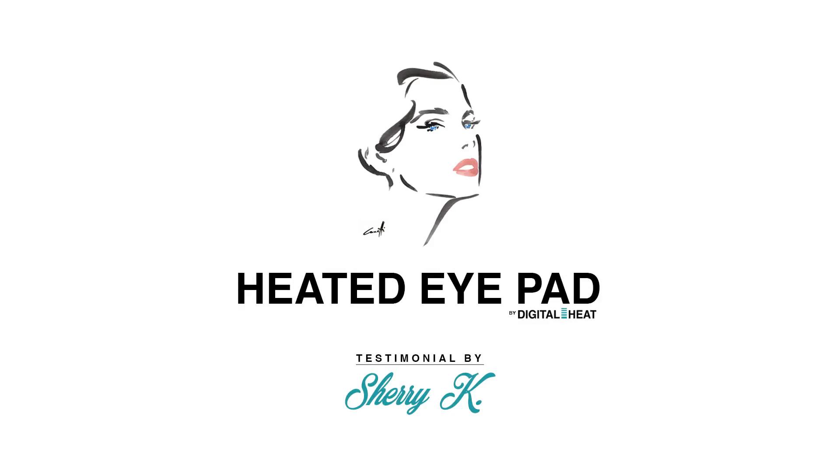I didn't have a lack of tear production — it was a reduction in the quality of my tears. When I talked to Dr. Creighton about it, she suggested the heated eye pad.